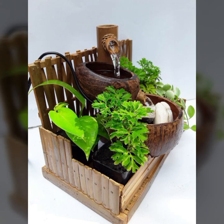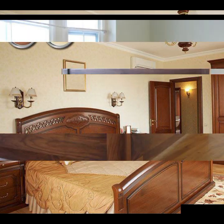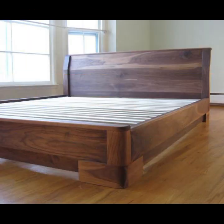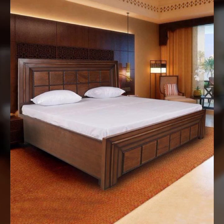Beautiful and trendy, beautiful and useful designs and ideas you can see in this video. You can also buy this very beautiful furniture.